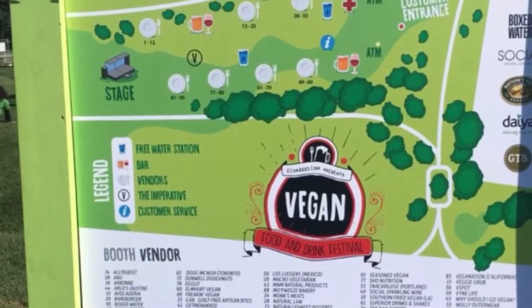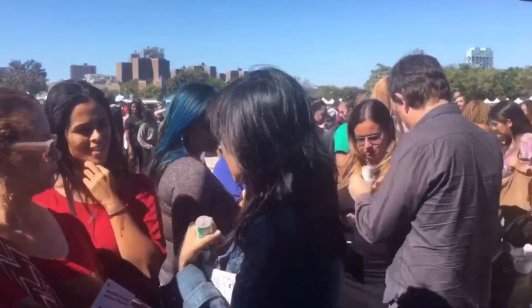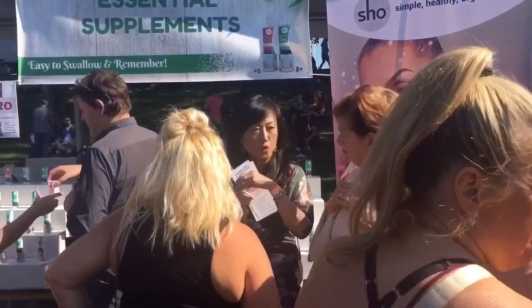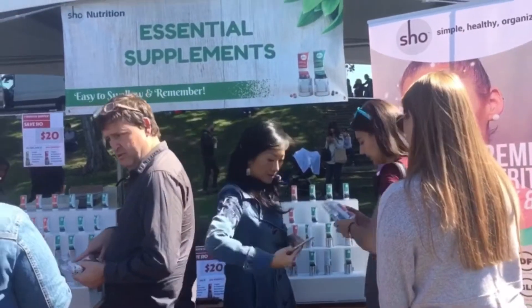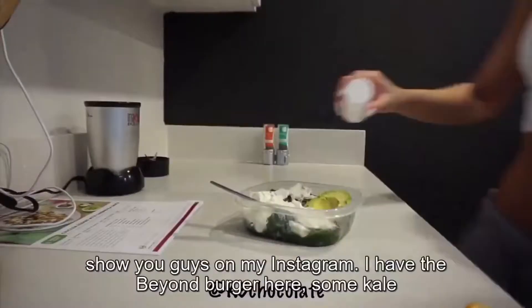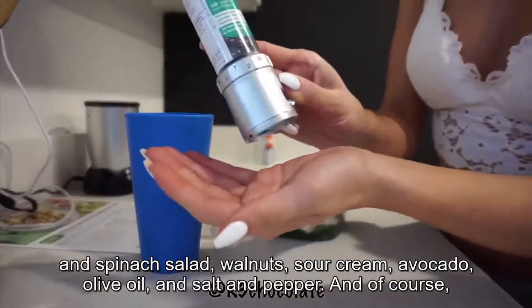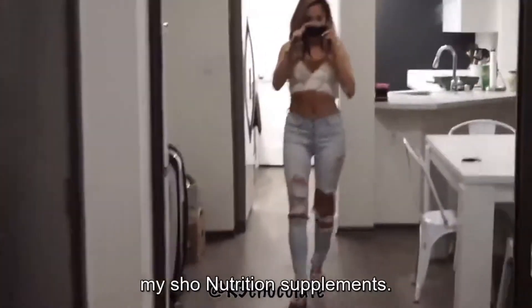Joy is going to listen to this and really be pleased to hear that, because that's what she believes too. I have the Beyond Burger here, some kale and spinach salad, walnuts, sour cream, avocado, olive oil, and salt and pepper. And of course, my Show Nutrition supplements.